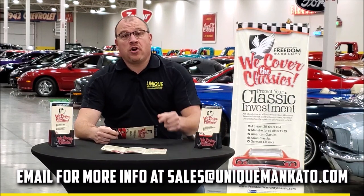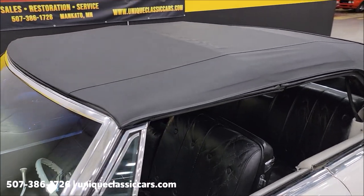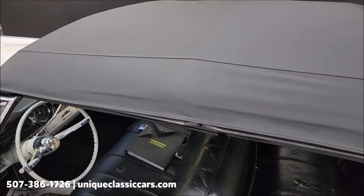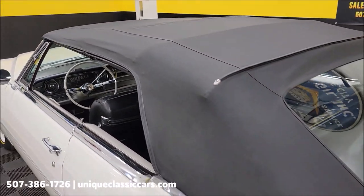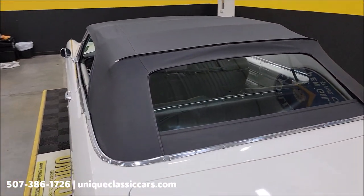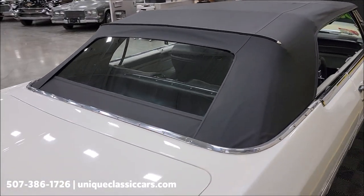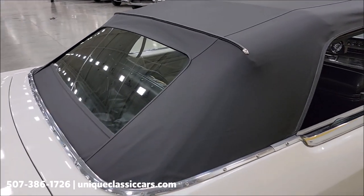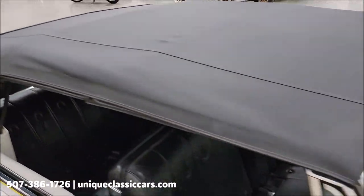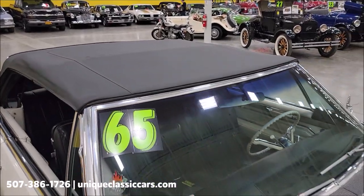And there we go — the top is up. Black vinyl, and you can see it's in nice shape. Looks like a newer top. The rear glass window is nice and clear. It'll serve the purpose — keeping you dry and out of the sun. Free of rips, tears, and holes. Looks good and fits nice and tight up on the windshield.